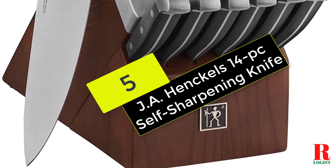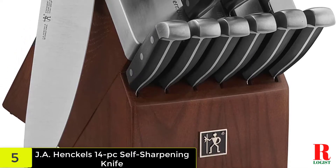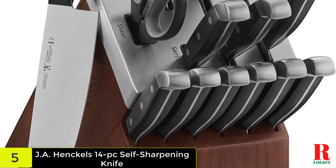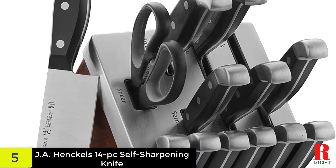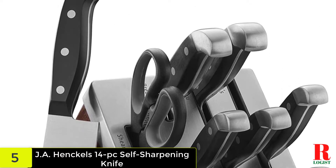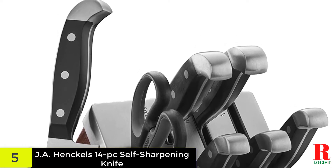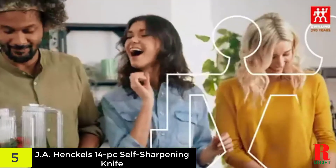Starting at number 5 on our list, we have the J.A. Henkels International Statement 14 PC Self-Sharpening Knife Block Set. Henkels has been catering to the home chef's needs since 1895 and is synonymous with quality. This knife set is finished to the highest standards and showcases superb craftsmanship. Each knife is forged from premium stainless steel with a satin finish to highlight the bevels of the blade. They're also full tang and triple riveted for added control while cutting.